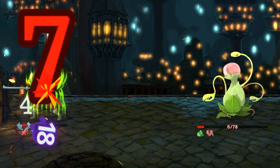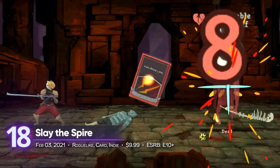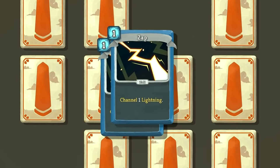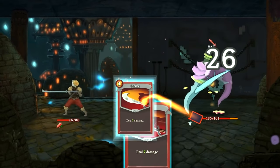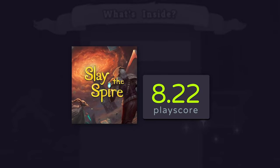18th place: Slay the Spire. Considered by many as the strongest deck builder roguelike on the market right now, mix and match the cards you have at your disposal and climb up an ever-changing spire. You'll have to face off against powerful enemies, but as a roguelike, each death is a learning experience. The Android version gets a PlayScore of 8.22.